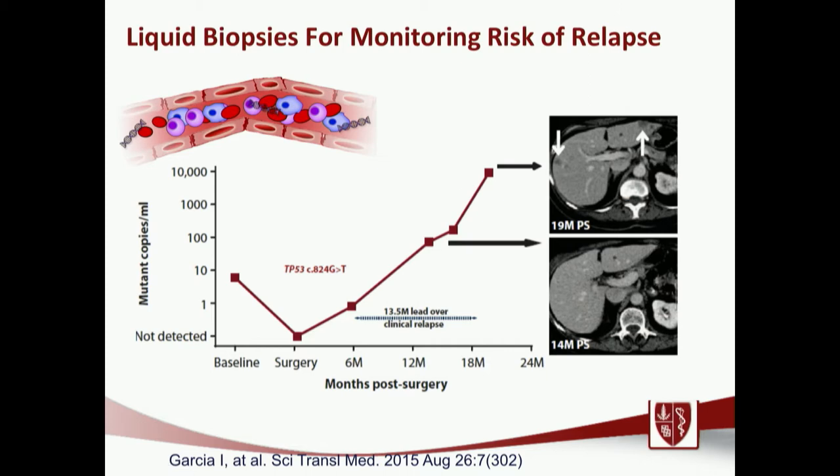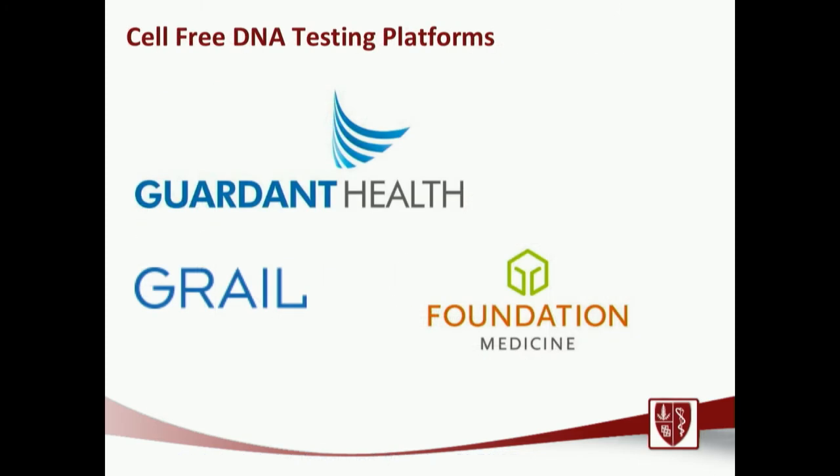Currently, liquid biopsies are done on a research basis only, but we're starting to collect plasma from patients to allow these tests. Several companies are currently doing commercially available cell-free DNA testing. We don't necessarily recommend using these tests for monitoring of disease, but they may be used when a biopsy is too difficult — sometimes to see if there are any new actionable mutations present in the blood.